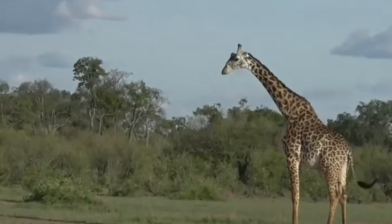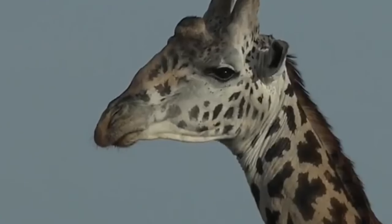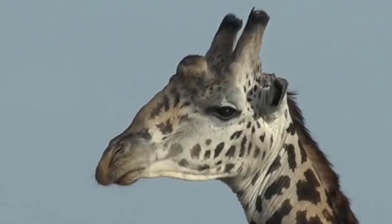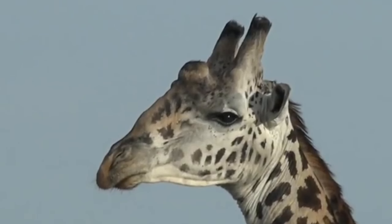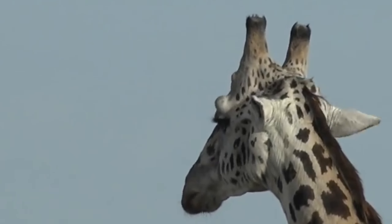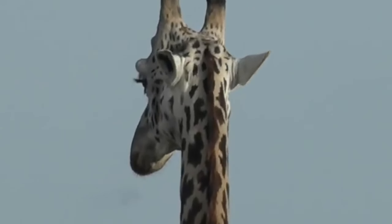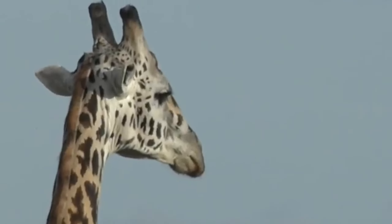He's got ossicones - those are the horns on the top of his head - but you can also see there's a lump between them which is the protrusion of his skull itself. That's solid bone and an additional fighting weapon for when he challenges another male giraffe. He's also got a very pale face with very few patches on it, and of course each giraffe is unique in terms of their patterning.